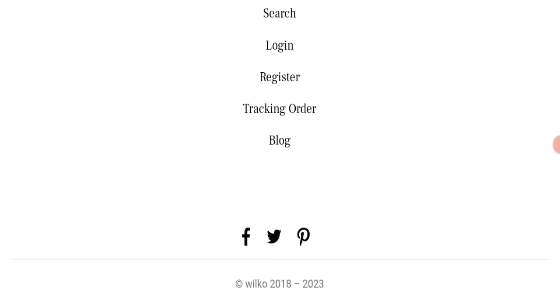Regarding social media presence, we found that this website is not active on any social media platform. All the social media icons displayed are fake, which is a very negative sign of this website.